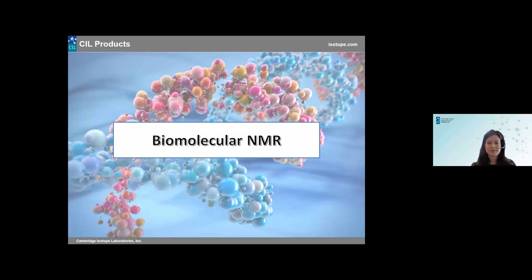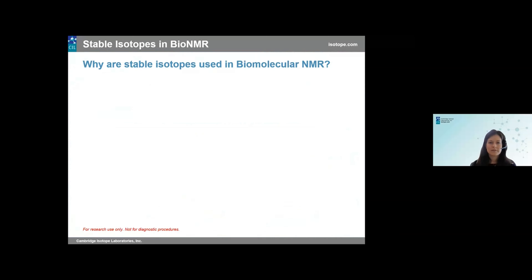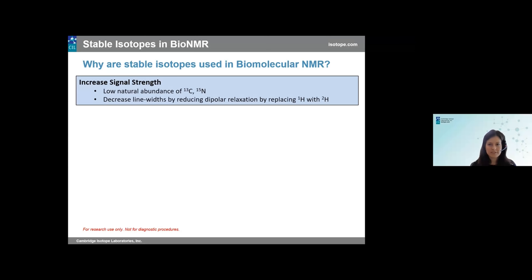Not only is NMR critical for obtaining atomic and molecular level information, but incorporation of stable isotopes is also critical for a variety of reasons. Why are stable isotopes used in biomolecular NMR? First and foremost, they can help increase signal strength. NMR is not inherently super sensitive, but you can increase sensitivity by getting a bigger magnet or increasing the concentration — though getting a bigger magnet isn't always easy. Incorporating stable isotopes into your workflow can help increase signal strength, and when dealing with larger molecules in the 30–40 kilodalton range, which tumble slower and give broader lines, incorporating deuteration helps as well.